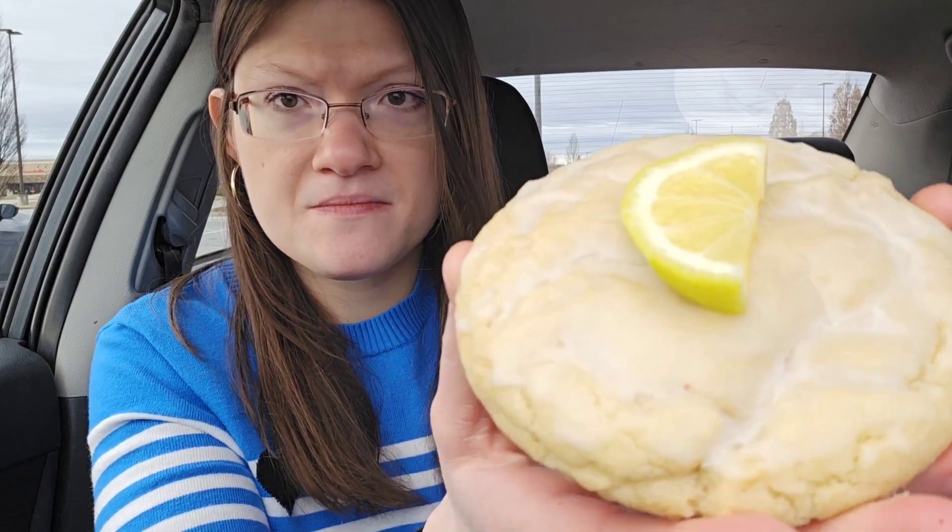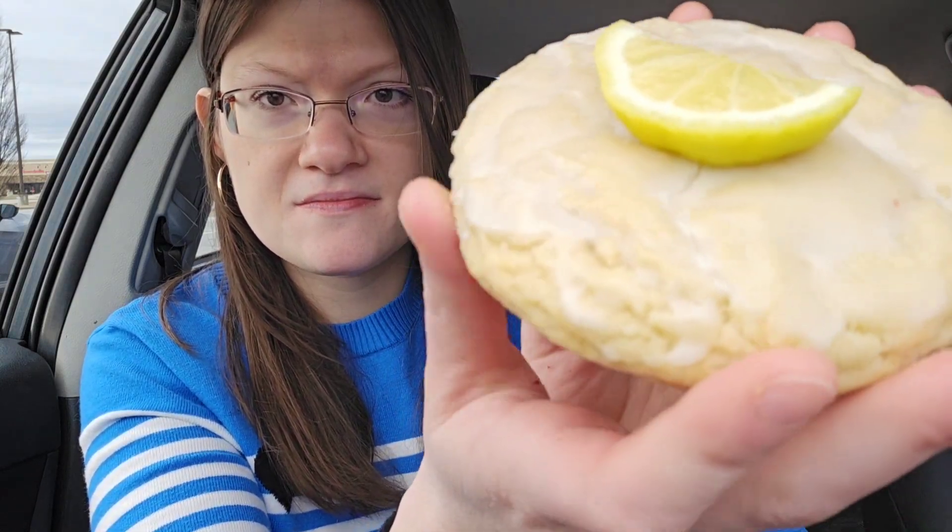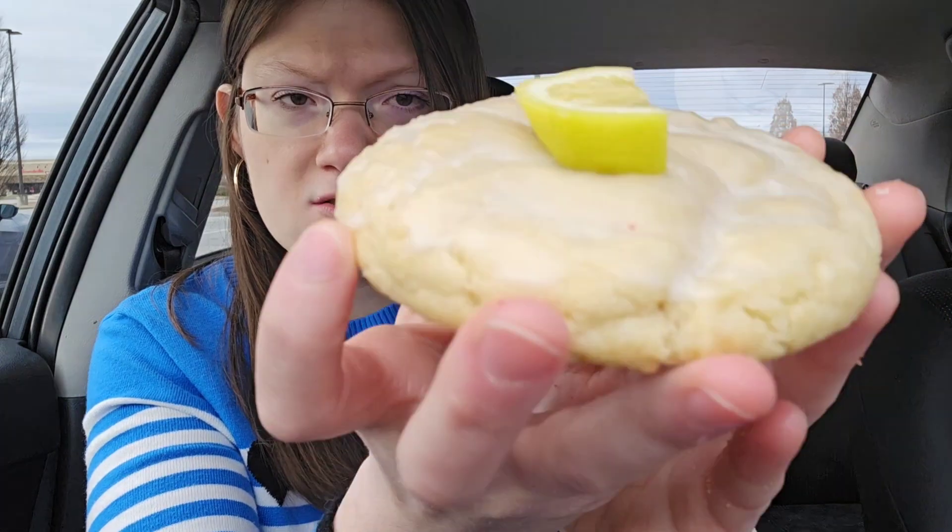Last but not least we are going for the Lemon Glaze cookie — I love a lemon cookie. Here's the lemon glaze cookie with a cute little lemon on top. A lot of people hate lemon but I love lemon cookies.